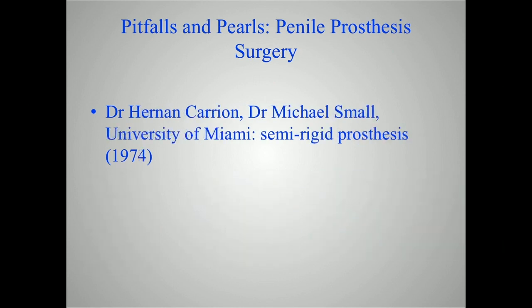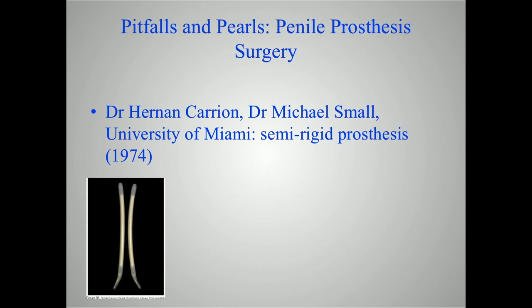In the early 70s as well, at the University of Miami, Dr. Small and Dr. Carrion were taking a different approach — looking at a semi-rigid or rigid rod system for their implant. This is their early device called the Small-Carrion device.